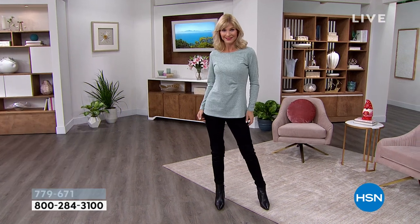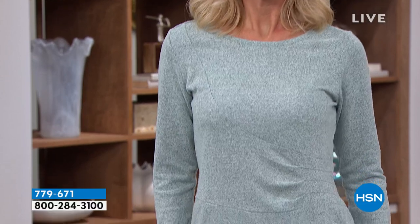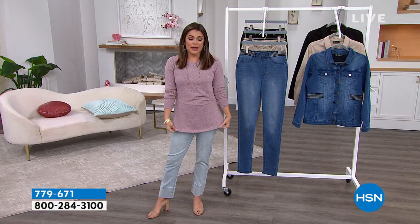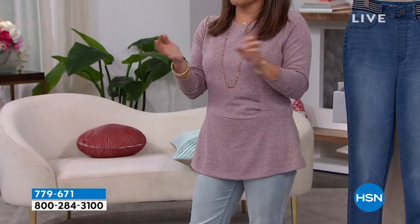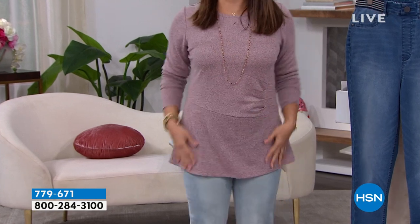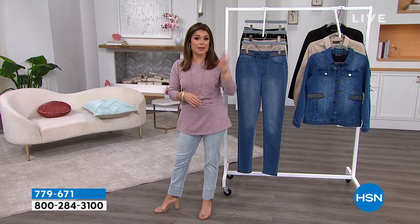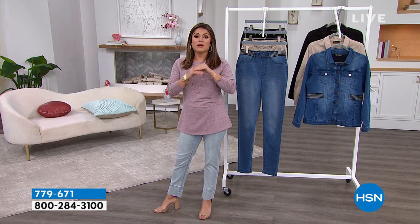Do you love the sweater that Cara and I have on? It is soft, lightweight, with beautiful ruching on one side to cinch in your waist — dimension and movement. The colors are outstanding. That's the mint; I have it on in blush. We have black, gray, gorgeous taupe, slate blue, navy blue, mint, and sage to choose from.